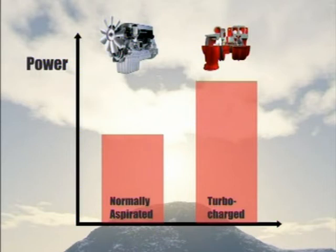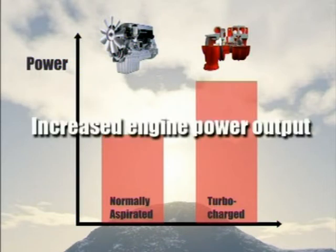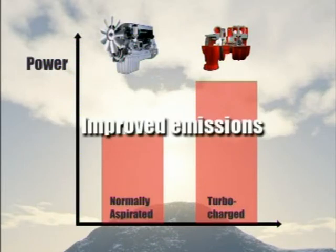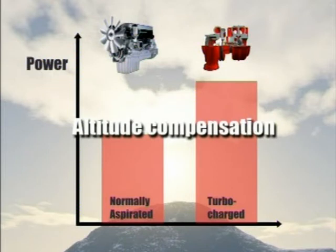The benefits of turbocharging are increased engine power output, improved fuel consumption, improved emissions, and altitude compensation.